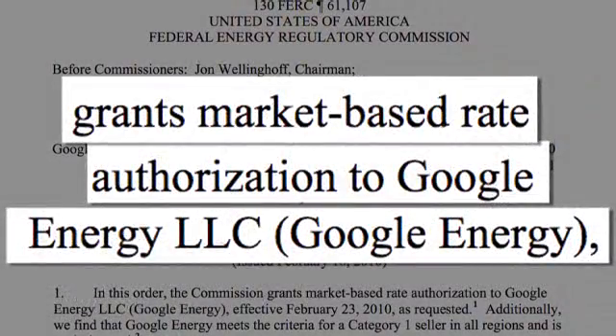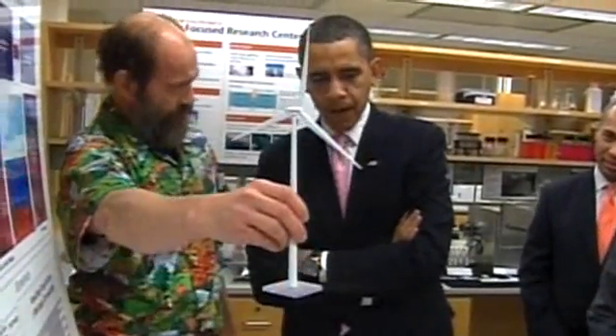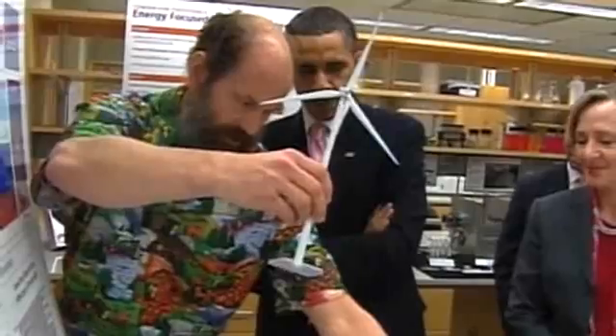Believe it or not, the power industry is hot. Search giant Google announced that it is going to get into the power trading game, and the Obama administration has pegged much of its domestic discussion on stimulus spending on improving the American power infrastructure.